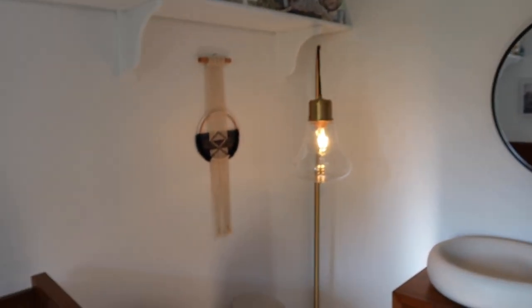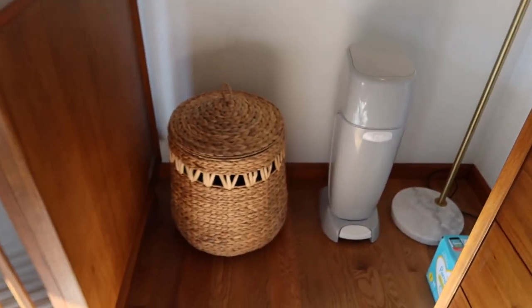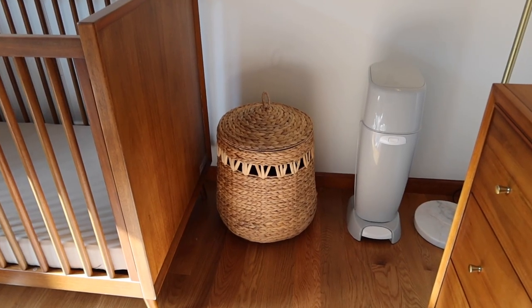Over in this corner, we just have the cute lamp with a marble base, a Diaper Genie, and this cute little hamper for all his dirty clothes.